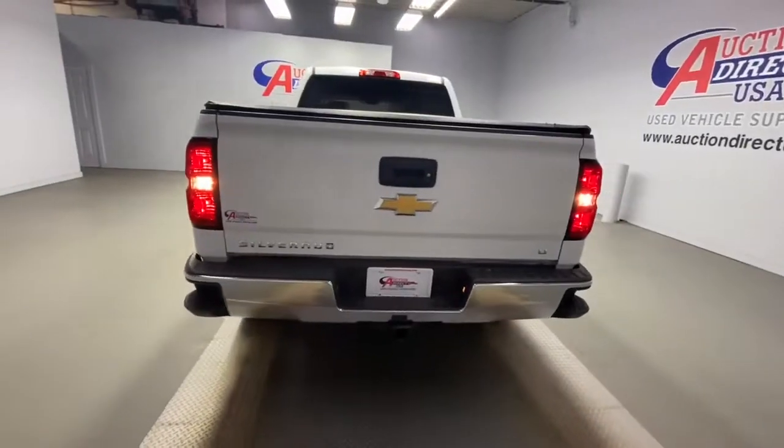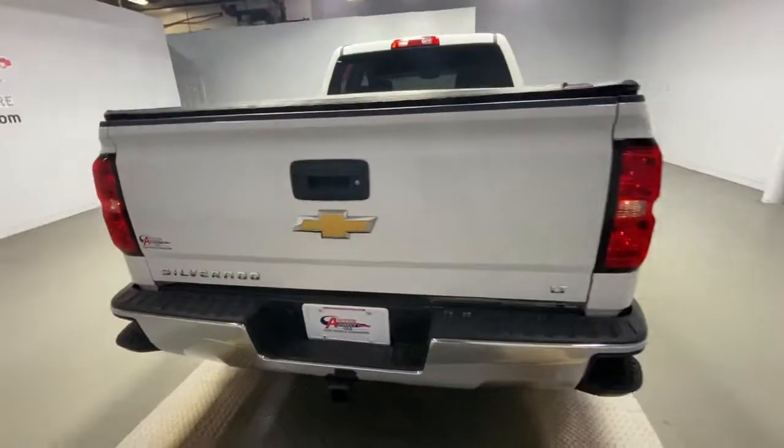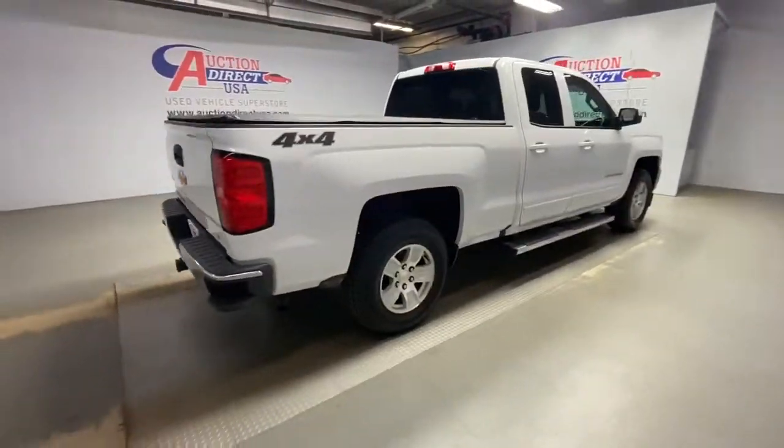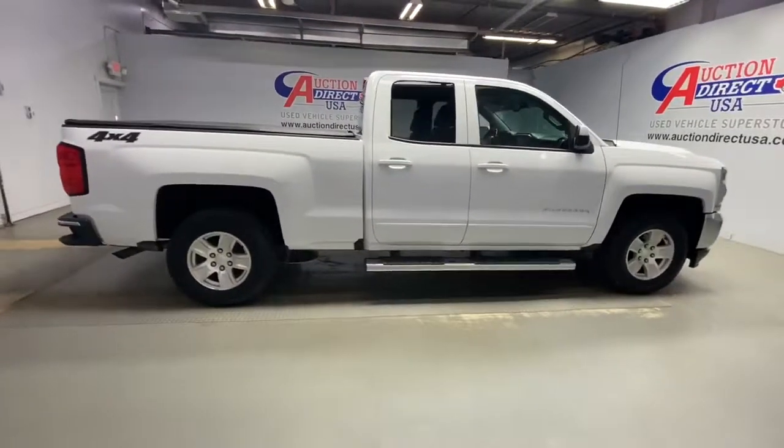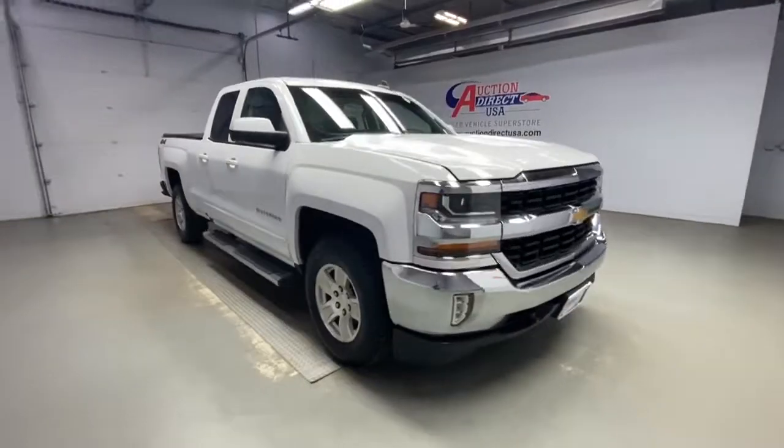Work smart in the comfortable, connected Silverado 1500. Drive it today. The Silverado 1500 — drive it today.